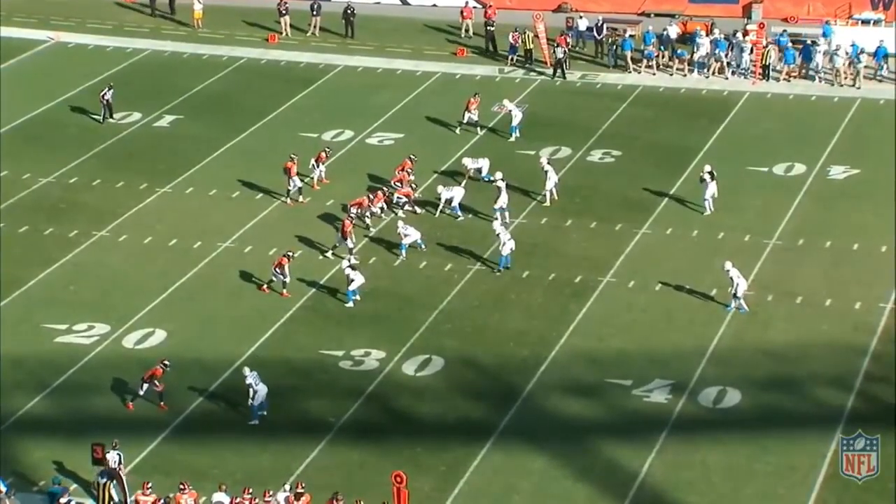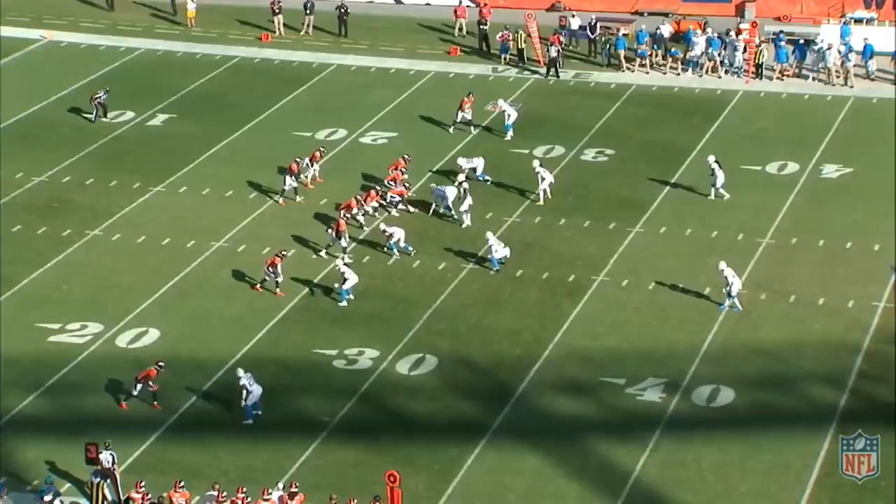On this Denver Broncos film review, we're going to take a look at quarterback Drew Lock in his first three quarters versus the epic fourth quarter performance that he had. What changed? What do the Broncos need to do? I'm going to show you exactly what the coverage looks like all across the board.